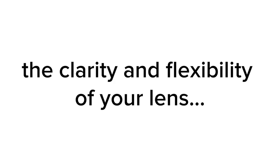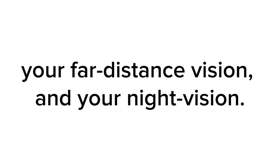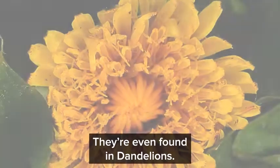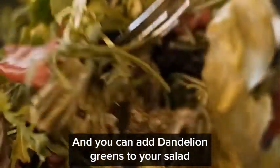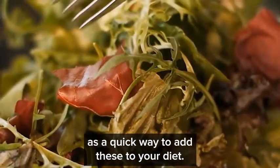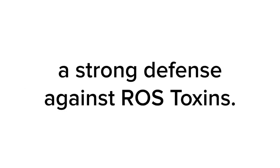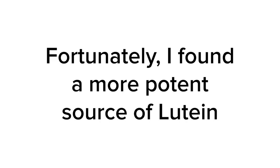Lutein and zeaxanthin help maintain the clarity and flexibility of your lens, which protects your near distance vision, your far distance vision, and your night vision. They're the color essence of many flowers — even found in dandelions. You can add dandelion greens to your salad as a quick way to add these to your diet. But most people hate the taste of dandelion greens, and more importantly, there's not enough of these detoxifiers in dandelions to provide a strong defense against ROS toxins. Fortunately, I found a more potent source: a vibrant flower — the marigold.